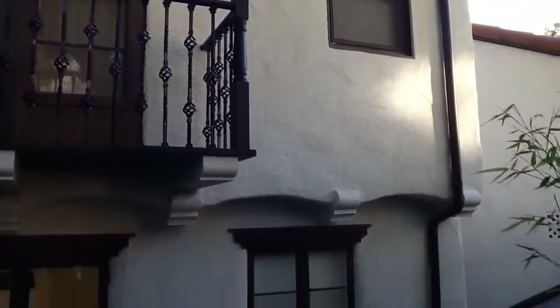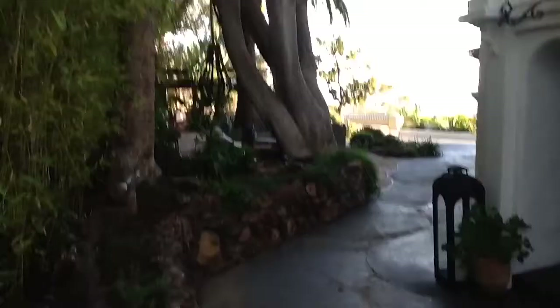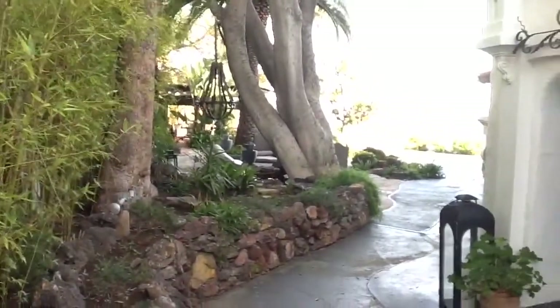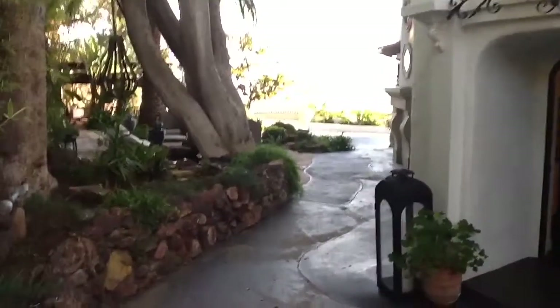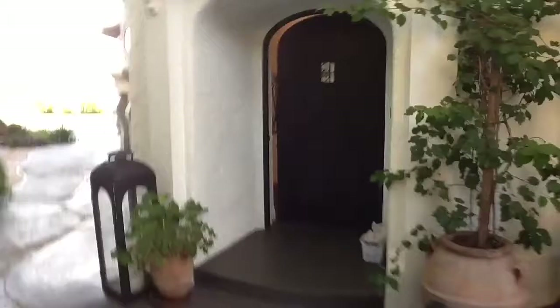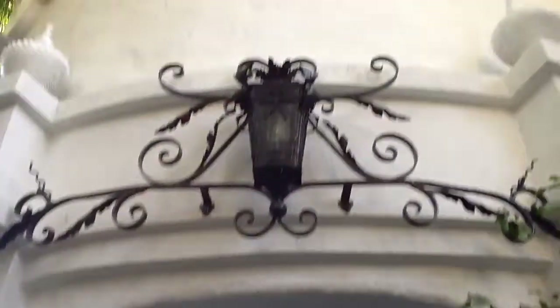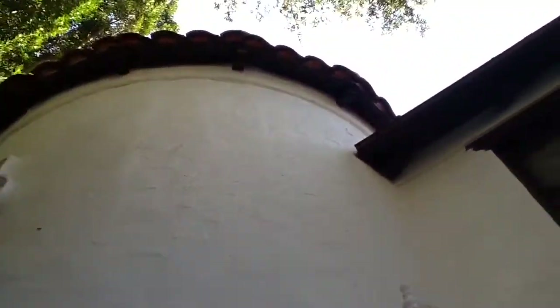Juliet balcony. That's the kitchen area right there. Very peaceful, tranquil little fountains. It's so rare and unusual to have land and outside space up here, because we are in the steep hills. That's the front door — really beautiful.